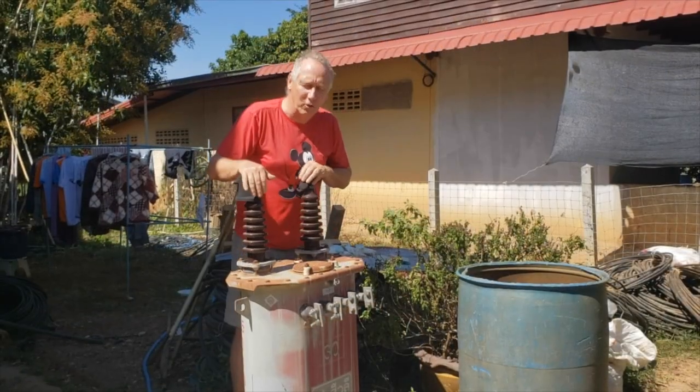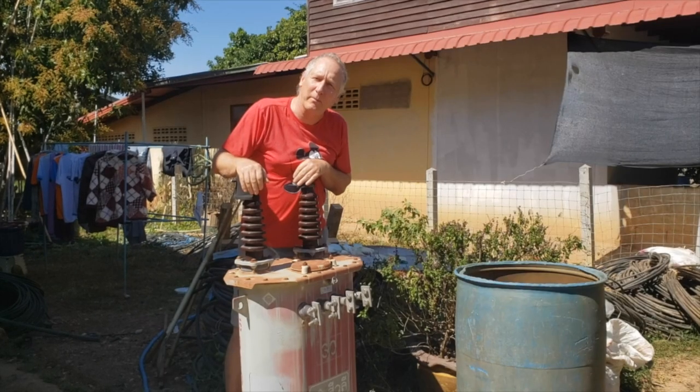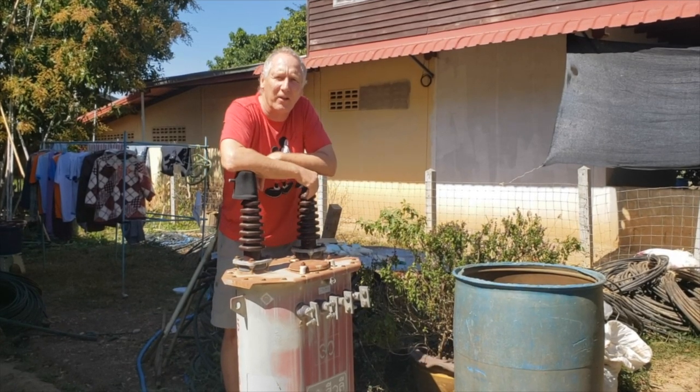All we needed to do was get one of these — the transformer — on a pole, a few wires, and we'd be set up for life. Unfortunately, the power company had a very different idea about that.